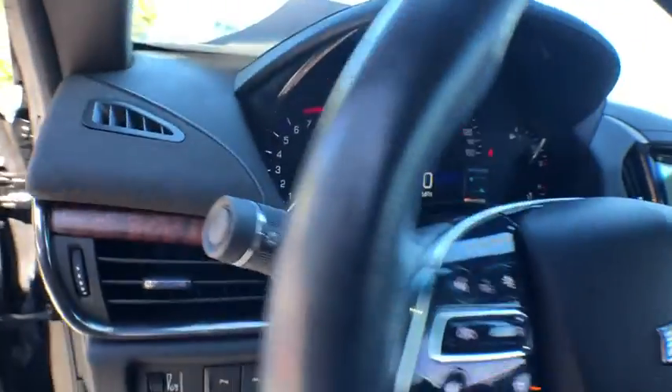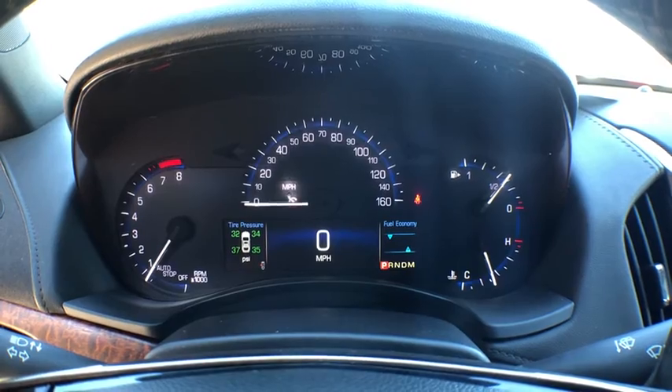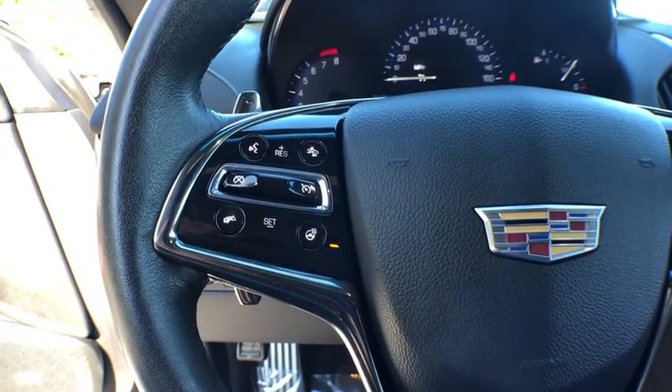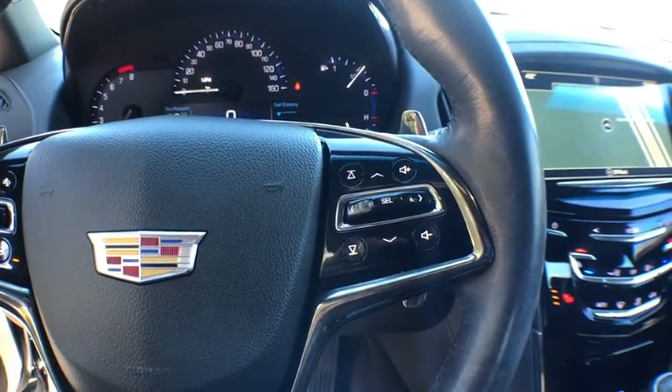This vehicle has less than 40,000 miles. Here are some of this vehicle's great options: keyless entry, stability control, traction control, anti-lock braking system, steering wheel audio controls, power passenger seat, lane departure warning.